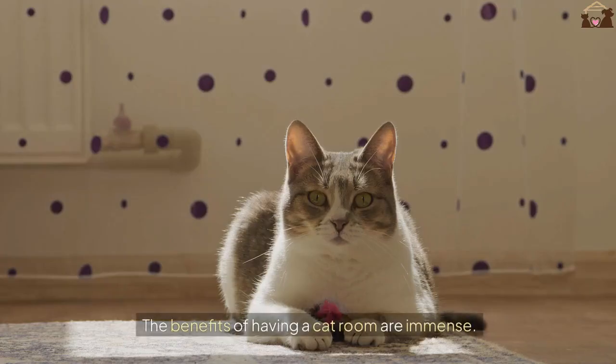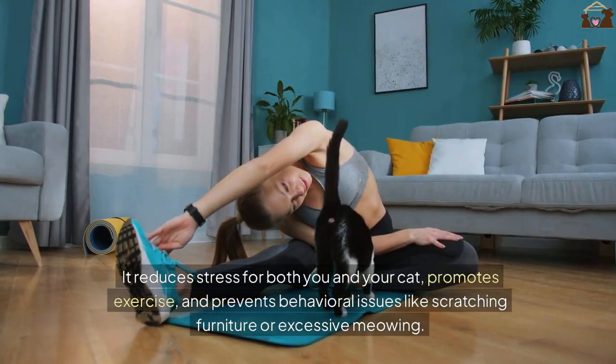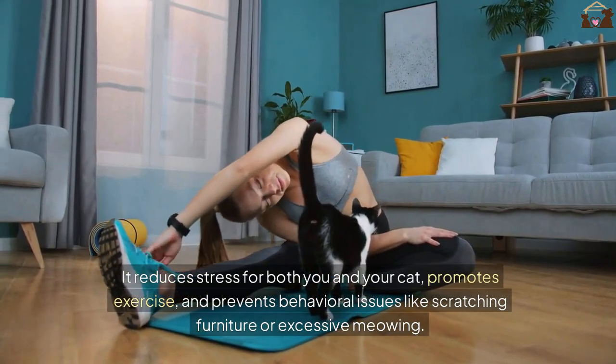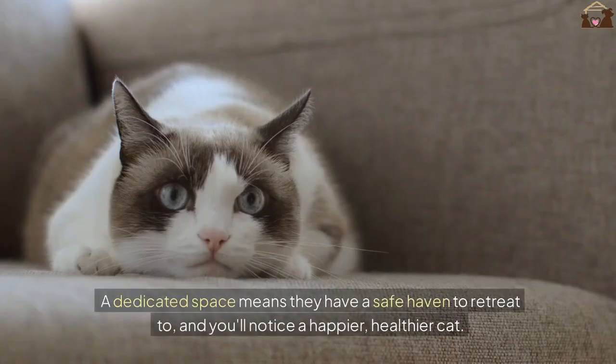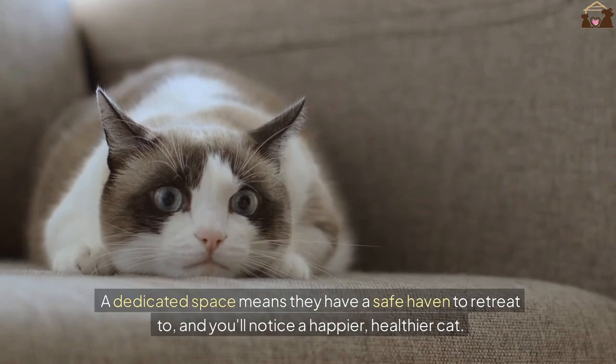The benefits of having a cat room are immense. It reduces stress for both you and your cat, promotes exercise, and prevents behavioral issues like scratching furniture or excessive meowing. Creating a cat-friendly environment can have a profound impact on your cat's overall well-being. A dedicated space means they have a safe haven to retreat to, and you'll notice a happier, healthier cat.